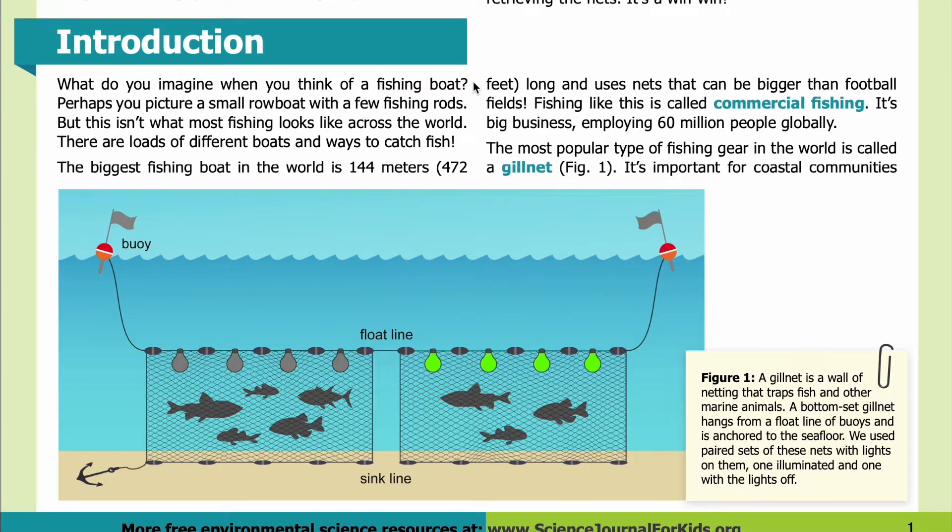What do you imagine when you think of a fishing boat? Perhaps you picture a small rowboat with a few fishing rods. But this isn't what most fishing looks like across the world. There are loads of different boats and ways to catch fish. The biggest fishing boat in the world is 144 meters, or 472 feet long, and uses nets that can be bigger than football fields. Fishing like this is called commercial fishing — it's big business, employing 60 million people globally.